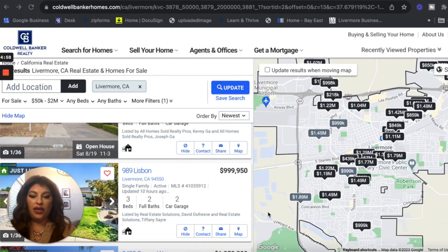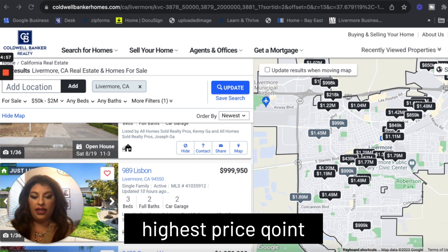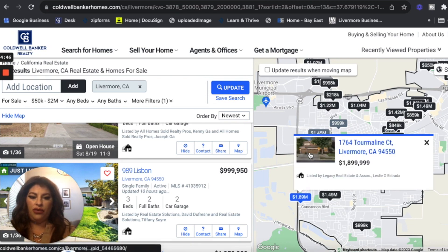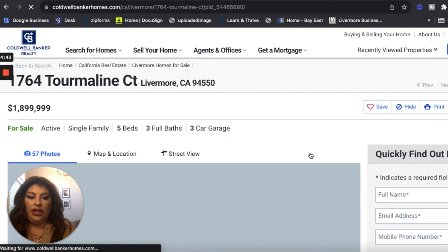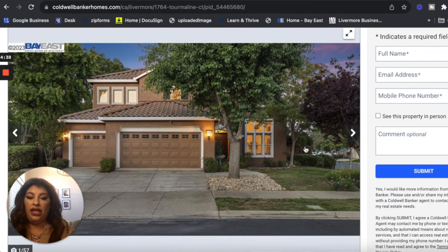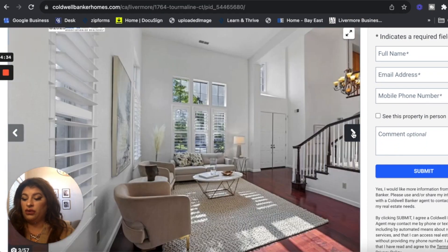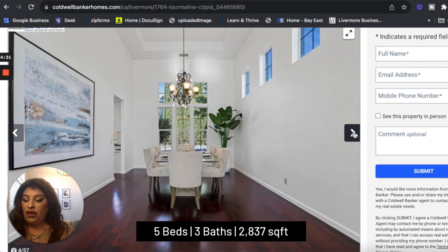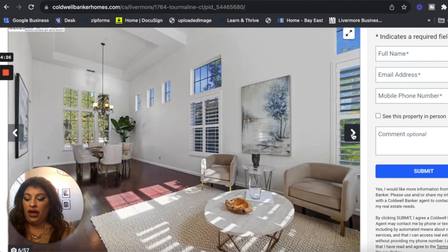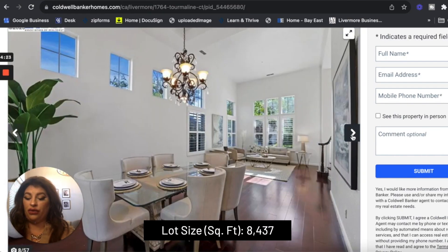Today we're going to start with the highest price point, which is $2 million. We're looking at a home listed at $1.9 million here in Livermore — 1764 Tourmaline Court. This is located right next to the 84 and Concannon in the Sunhurst neighborhood. This house is a five-bedroom, three-bath, 2,837-square-foot home, and it sits on an 8,437-square-foot lot.